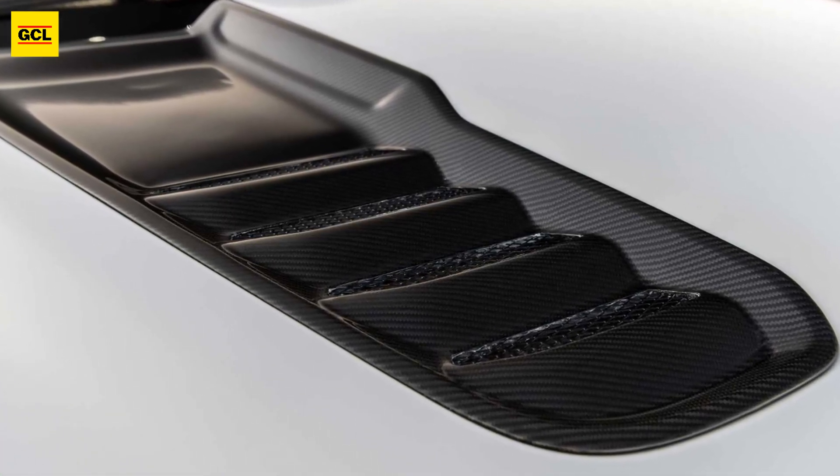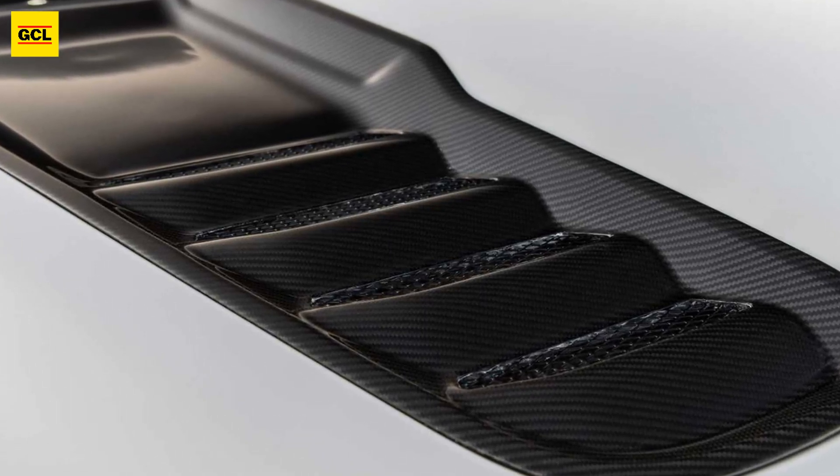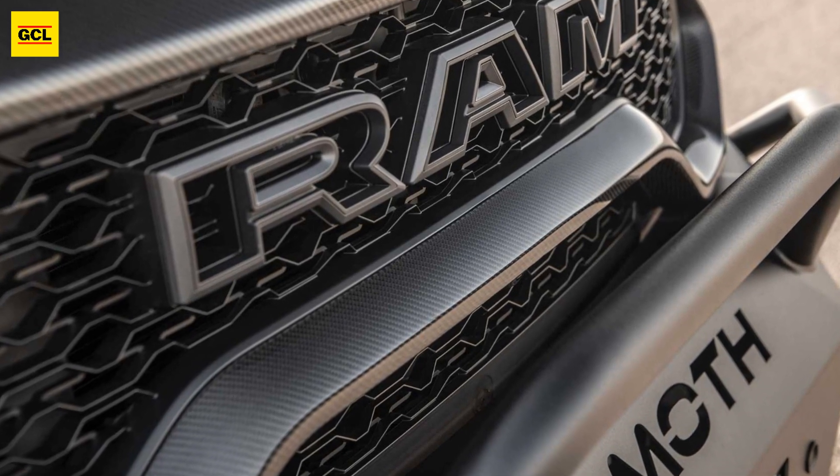The monstrous Mammoth TRX's customized 6.2-litre supercharged V8 engine produces 1,012 horsepower (755 kilowatts) and 969 pound-feet (1,314 newton-meters) of torque.